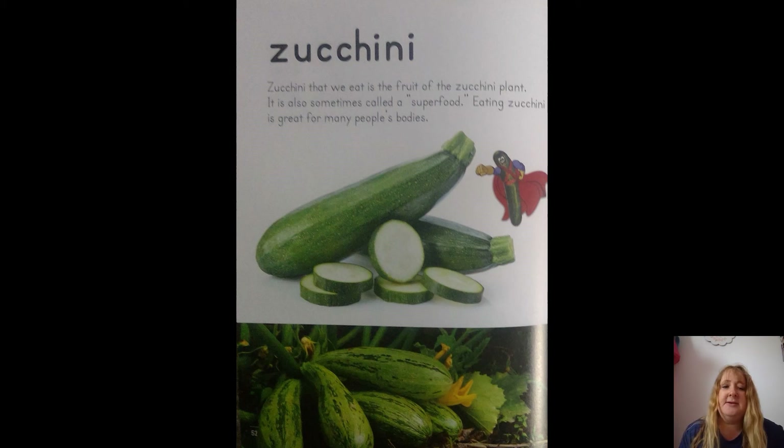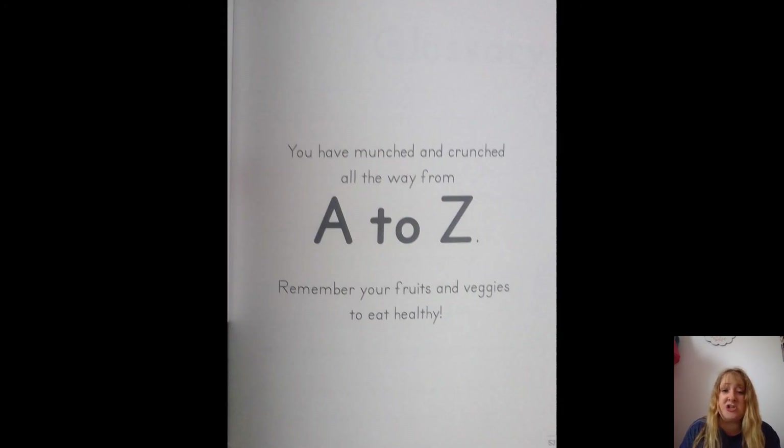Z is for zucchini! My mom makes zucchini bread — it's really yummy. The zucchini we eat is the fruit of the zucchini plant. It is also sometimes called a superfood — eating zucchini is great for many people's bodies. You have munched and crunched all the way from A to Z! Remember your fruits and veggies to eat healthy.